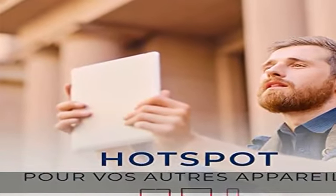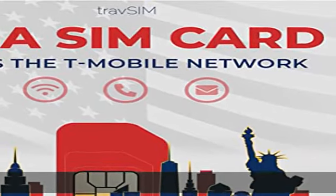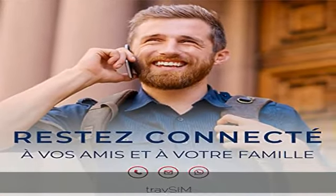No contracts. No activation fees. Multilingual customer service — English, German, and French — is available on working days. Check the description to get this product today at the best price.